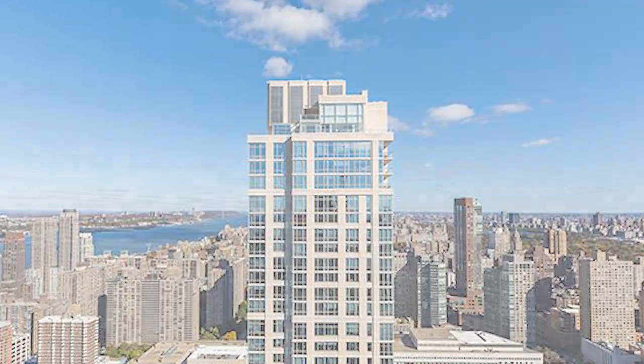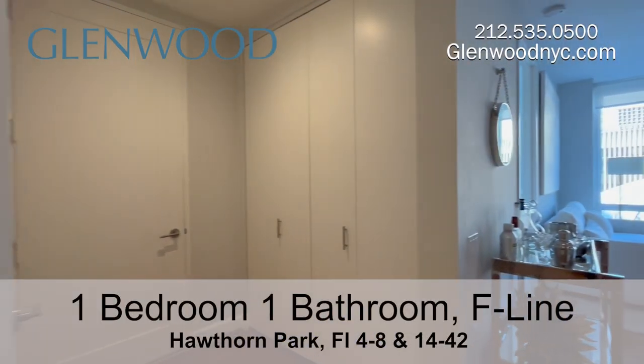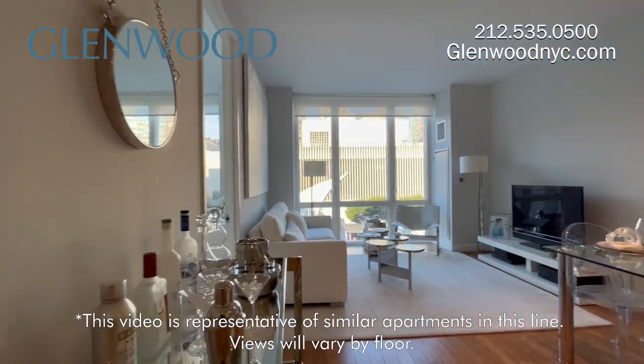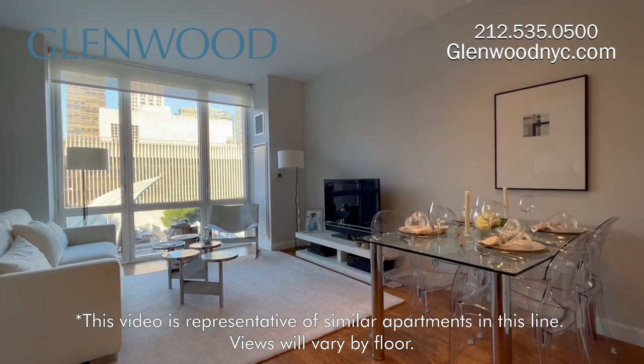Welcome to Hawthorne Park, a Glenwood property. This is a one-bedroom, one-bathroom home on the F-Line on Manhattan's west side. There's bamboo plank flooring throughout and nine-foot ceilings.